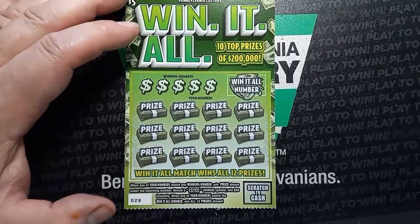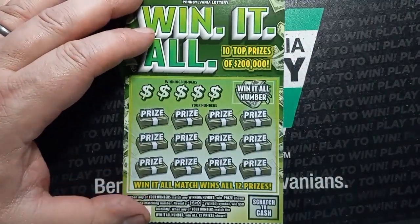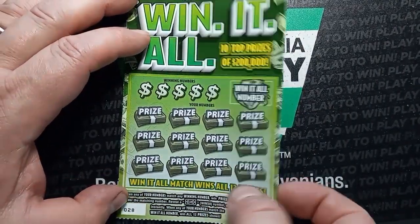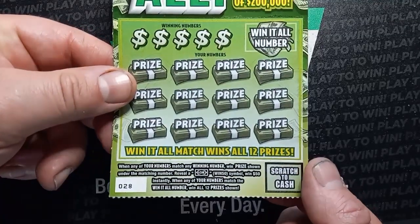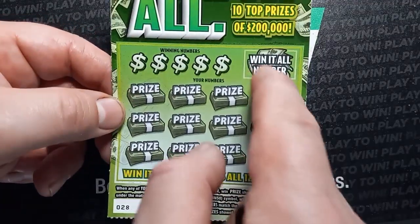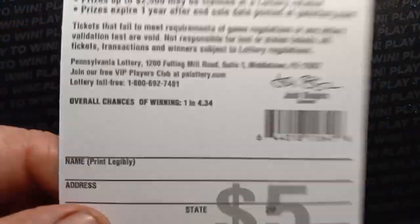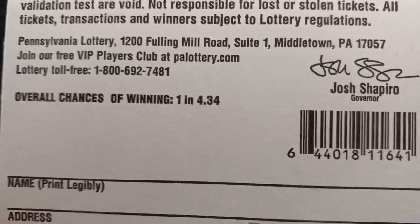Okay, let's start off with the Win-It-All. On this one, we are looking for a number match. The only symbol we're going to see on this one is the Win-50 — that'd be nice to see. And if we match this number up here to any of these, we win all 12 prizes. Overall chances of winning on this one are 1 in 4.34.